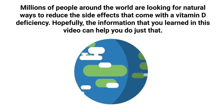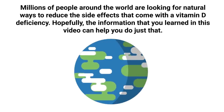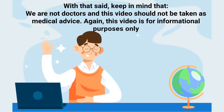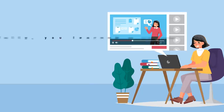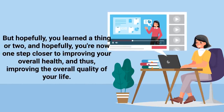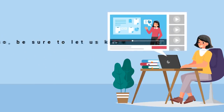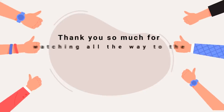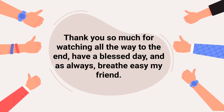Millions of people around the world are looking for natural ways to reduce the side effects that come with a vitamin D deficiency, and hopefully the information in this video can help you do just that. Keep in mind that we are not doctors and this video should not be taken as medical advice — it is for informational purposes only. Hopefully you learned a thing or two and are now one step closer to improving your overall health and quality of life. If so, let us know in the comment section below. We also have a full guide on our website — the link is in the description below.